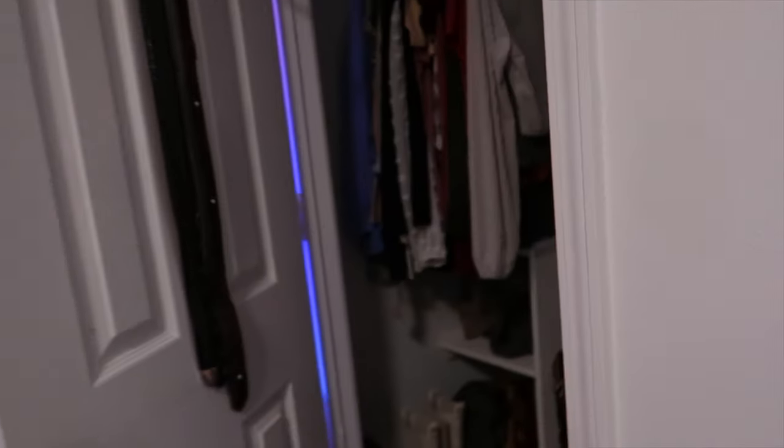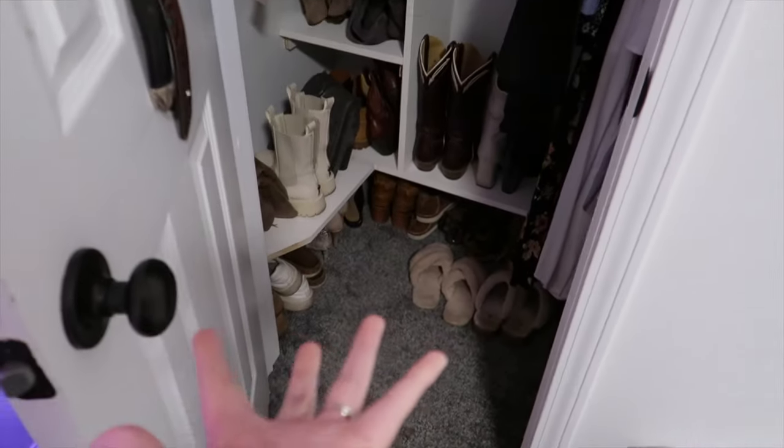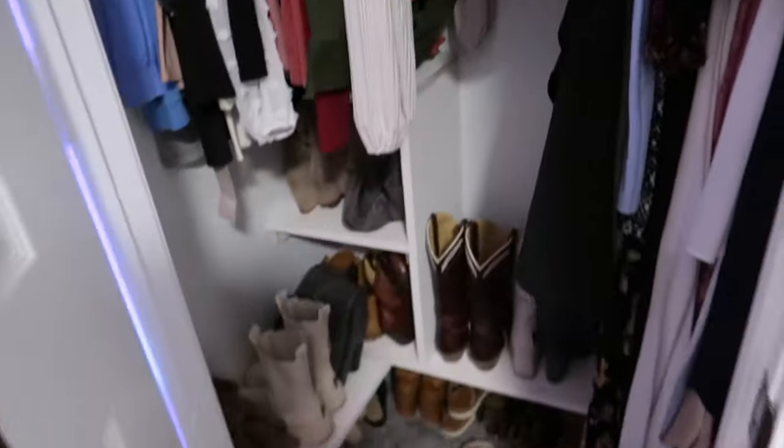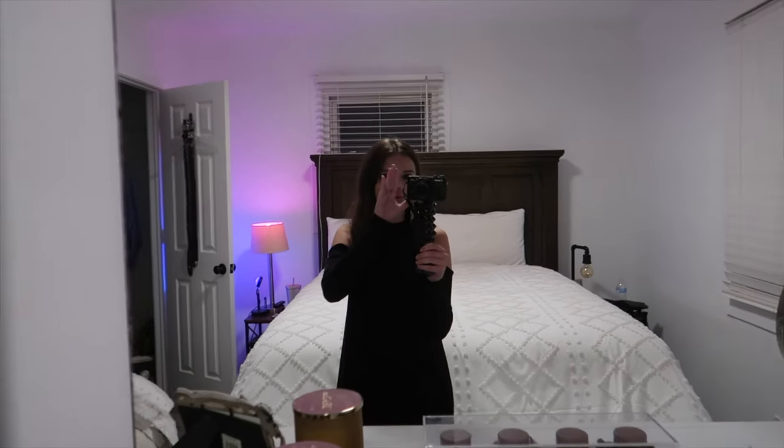Okay guys, it is much later. I just actually ran to Goodwill to drop everything off. I wanted to show you guys the final product of the closet. This is the situation in the main closet — all my winter stuff is in the other closet and now we just have spring. Thank you guys so much for following along this little night-in-life with me, cleaning out my closet and getting everything ready for springtime. I will see you guys in my next video — bye guys!